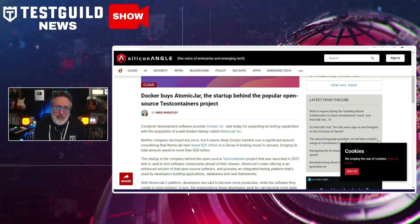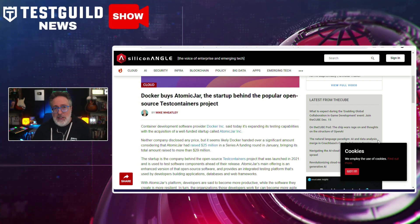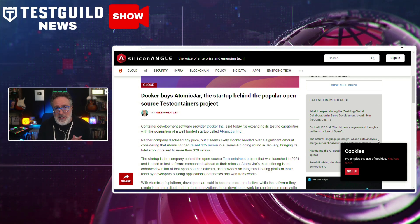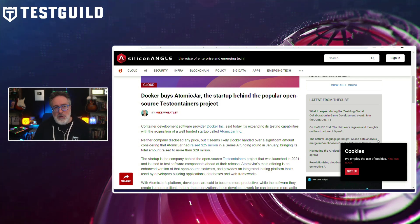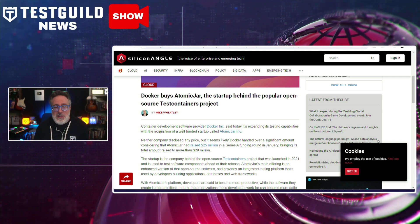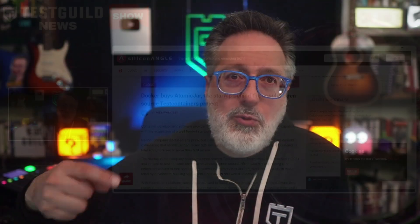Atomic Jar's platform is designed to boost developers' productivity and resilience in software creation, contributing to organizational agility. Docker's CEO Scott Johnston expressed excitement about the acquisition, highlighting the union of two vibrant open source communities. He also reassured users that there are no plans to change the licensing structure or discontinue any projects. This highlights Docker's mission to offer a comprehensive suite of build, test, and deploy services. Congratulations, Atomic Jar, and here's hoping for even more awesomeness from Testcontainers going forward.